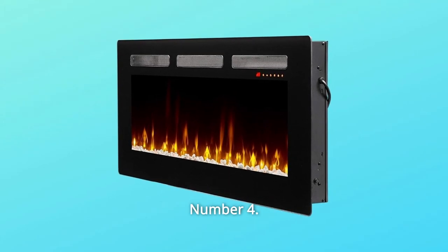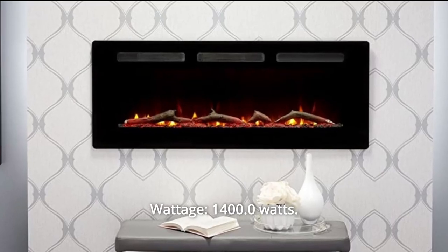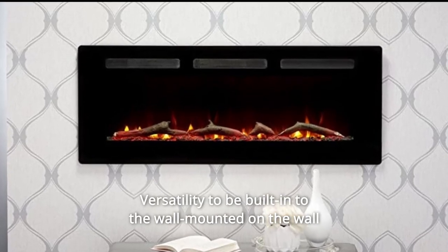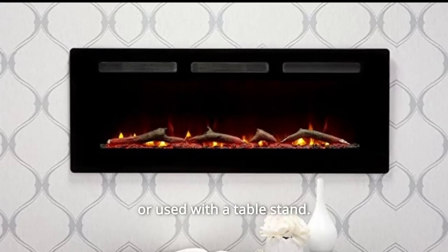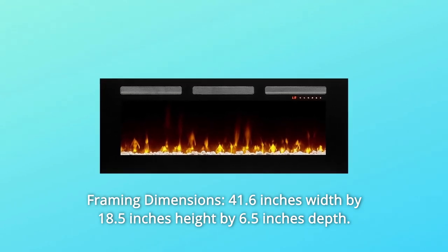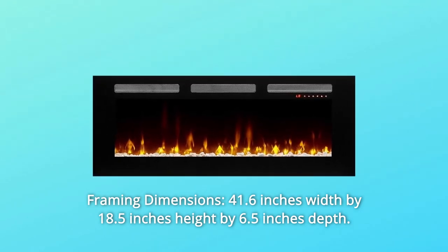Remote included. Number 4: wattage — 1,400 watts. Number 5: versatility to be built into the wall, mounted on the wall, or used with a table stand. Framing dimensions: 41.6 inches width by 18.5 inches height by 6.5 inches depth.